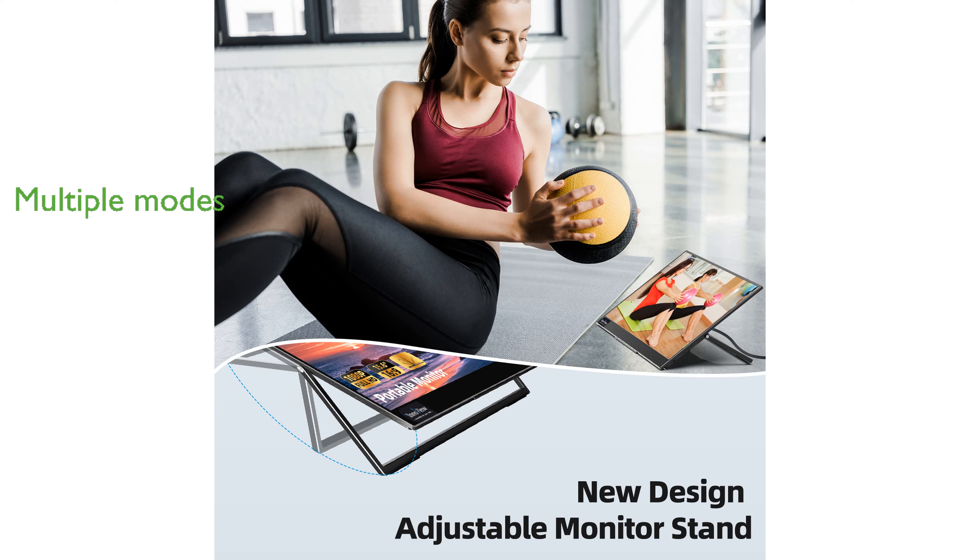With multiple viewing modes such as Duplicate, Extend, Span, and Rotate, this monitor enhances productivity and is ideal for presentations, meetings, and multitasking.